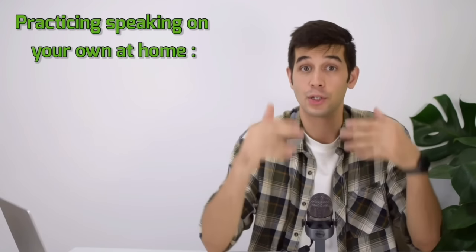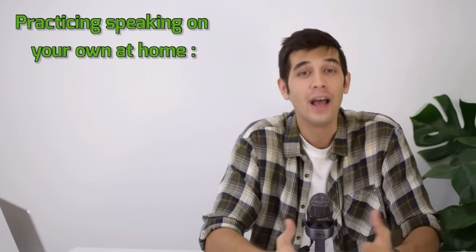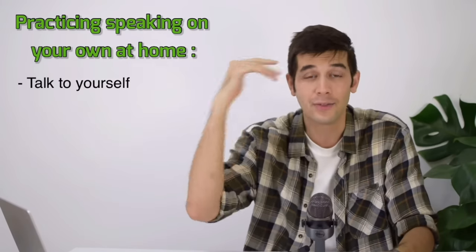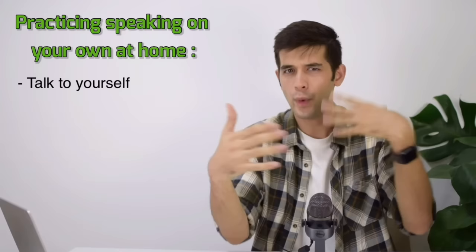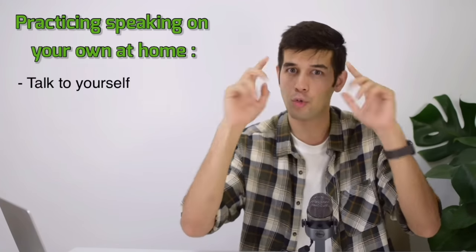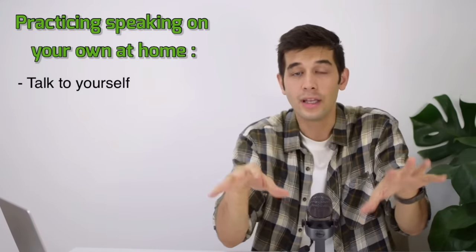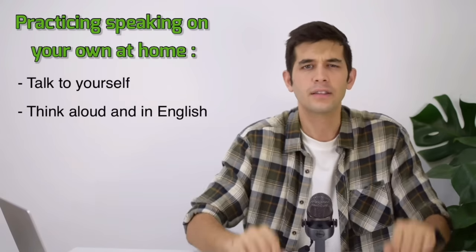So how can you practice speaking on your own at home? The first thing I want you to do is to talk to yourself. This might sound a bit crazy — people may think you are out of your mind — but who cares, you are practicing your English. In fact, we are always talking to ourselves in our heads, quietly. That is called thinking. Thinking is basically talking to ourselves. But what I want you to do is to do it aloud — think aloud and in English. That's very simple.